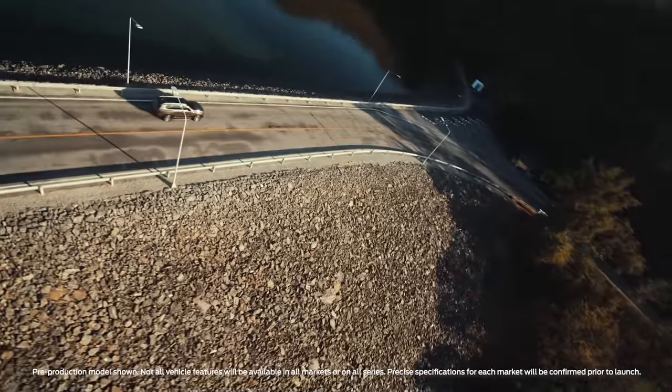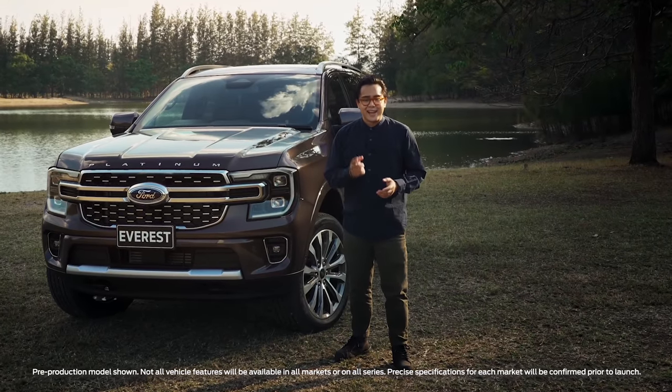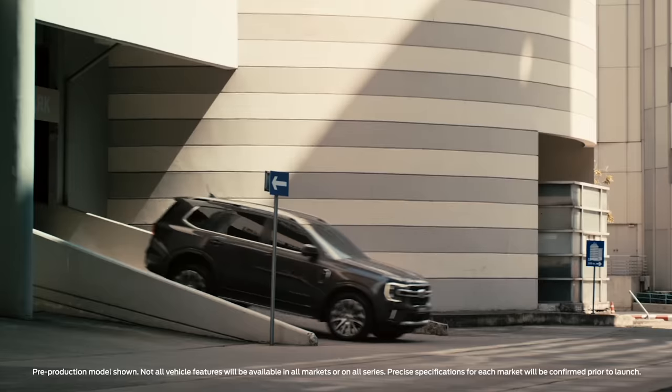Rugged and capable, comfortable and clever, the next-generation Everest is designed for adventure and engineered for comfort. Here's everything you need to know about the next-gen Everest in less than 4 minutes.